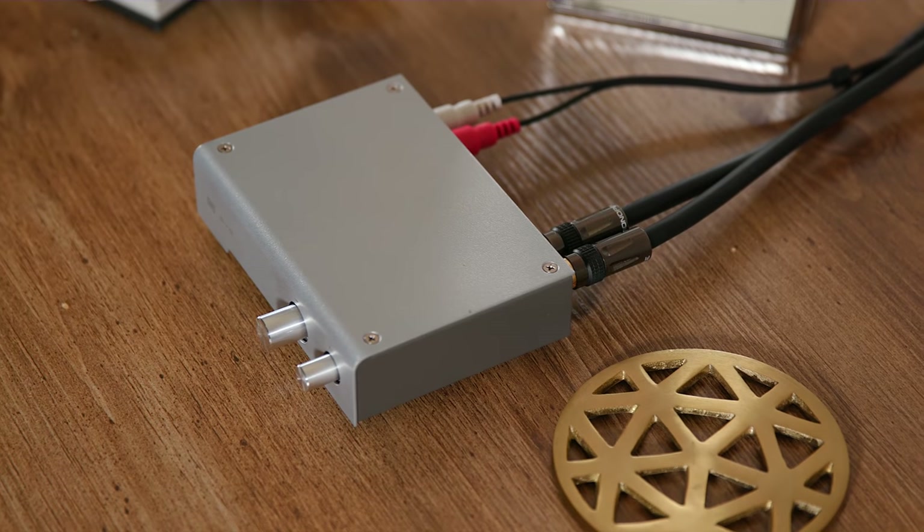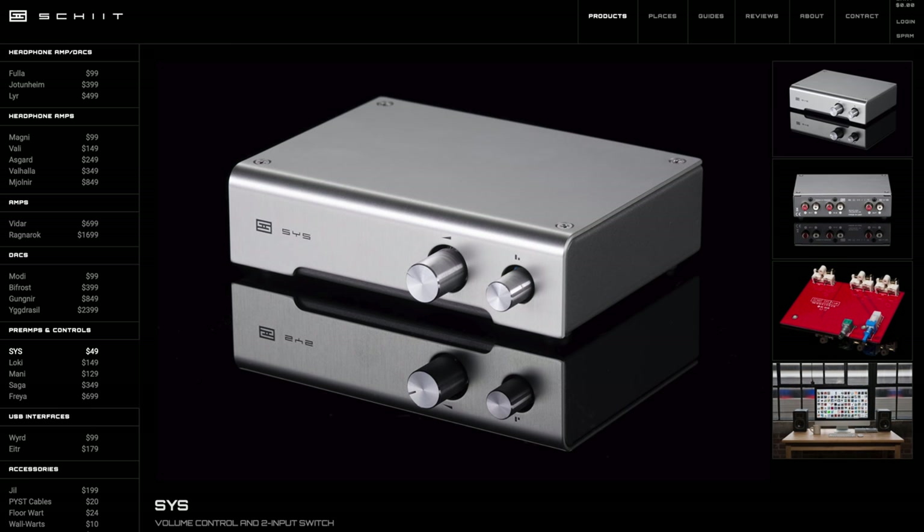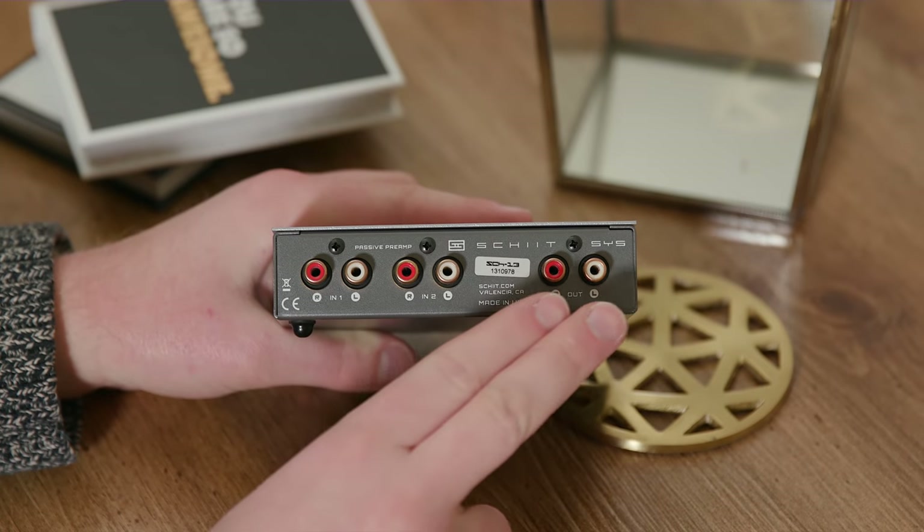However, that's where this little box comes in. This is the Schiit SYS. Yeah, you heard that right — but SYS it is not. It's actually very high quality. That was the stupidest joke I've ever made. The SYS is a passive preamp, which means you don't have to plug it in.